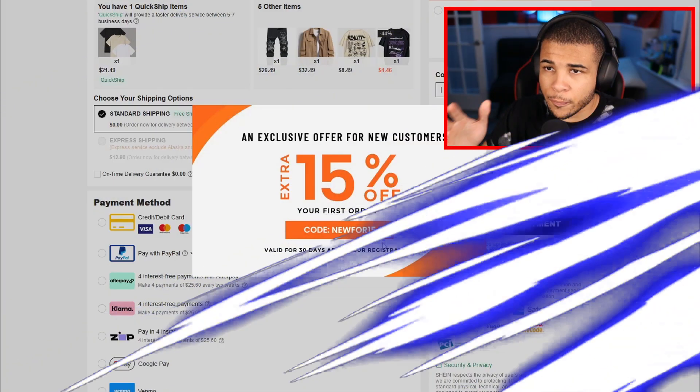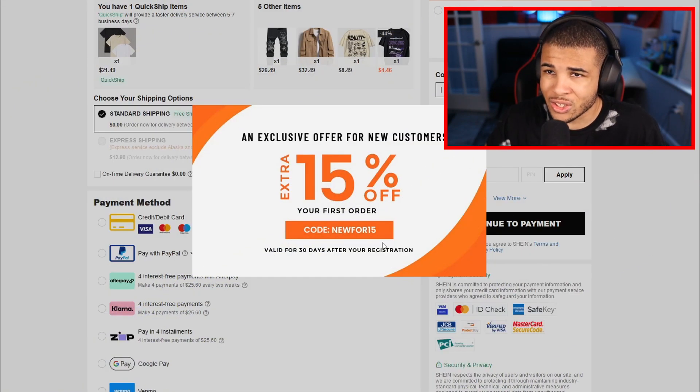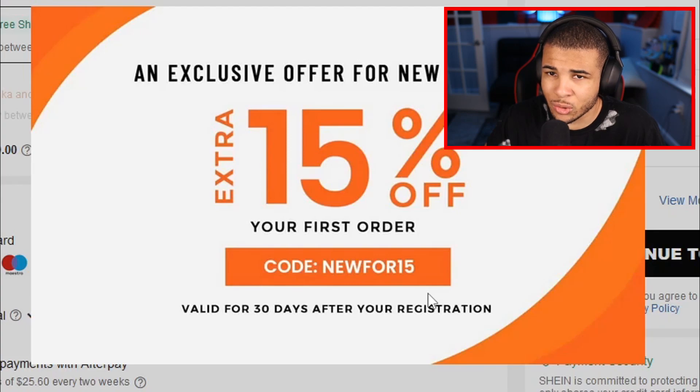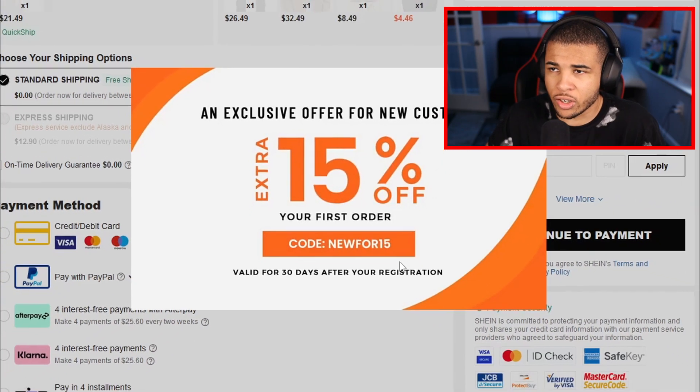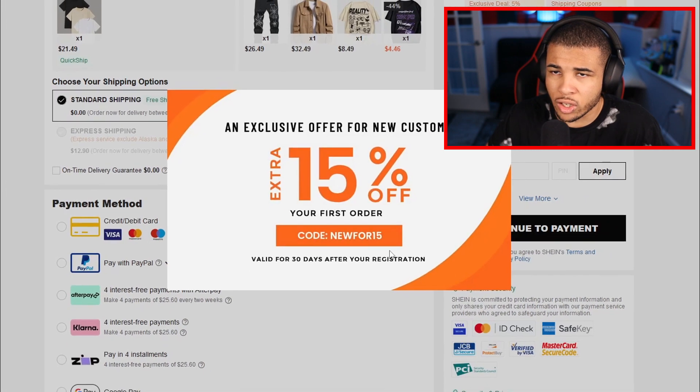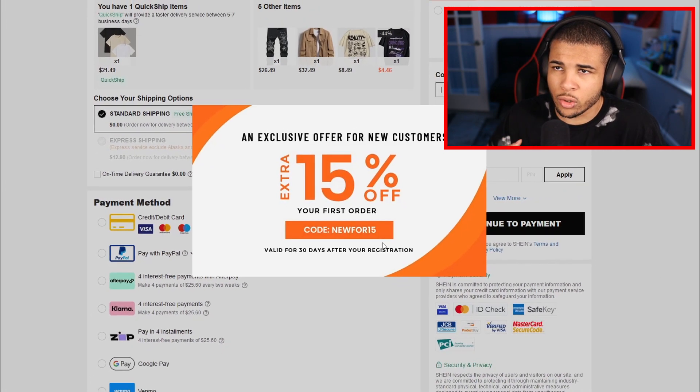Our first code is going to be 'new' for $15 off. This code literally pops up as soon as you try to order for the first time, so I highly recommend using a brand-new account to get this discount. It's only a one-time offer and only for your first brand-new haul, so definitely keep that in mind.